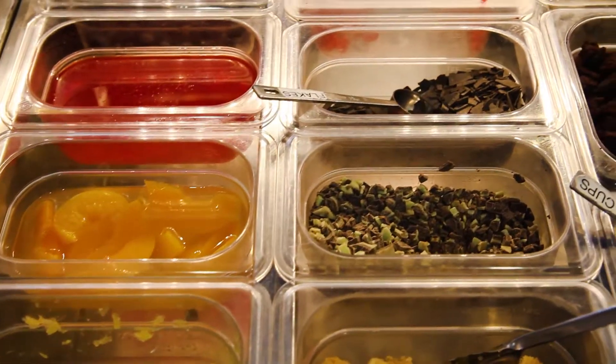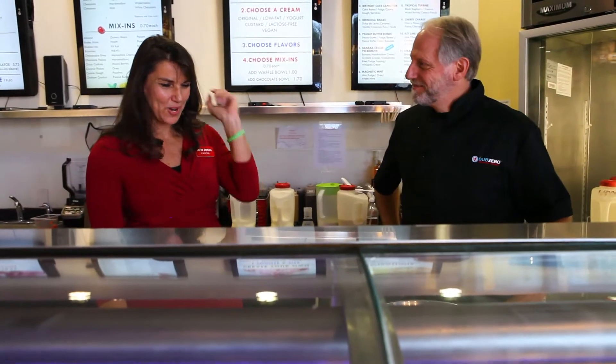What flavor would you like? We have 40 flavors, 40 mixins. The combinations are endless. I want some raspberries and blueberries.